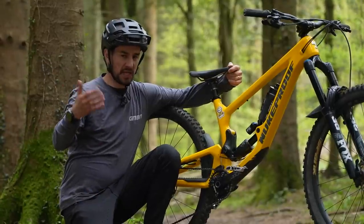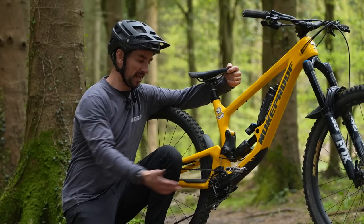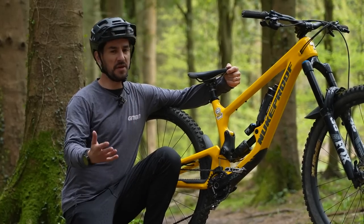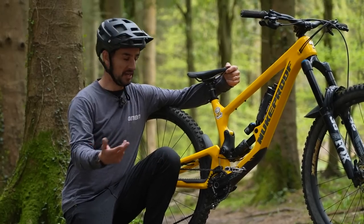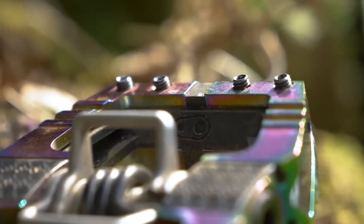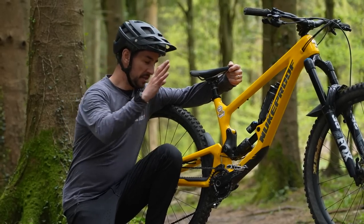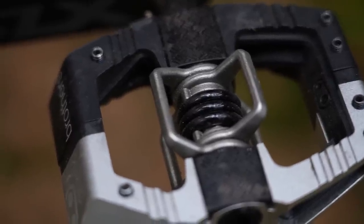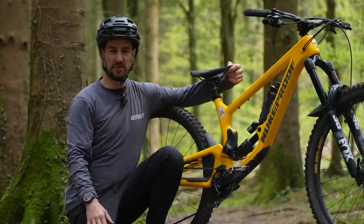Clipless, clips, cleats, SPDs — it's quite confusing. There's a load of names for these pedals that people use. There are a few different big brands that make this style of pedal: Shimano, Time, Look, Crank Brothers — that's probably the big four. They all have different models but also different feels, and they do suit different types of riders. We use Crank Brothers here at GMBN; they're renowned for being the flat pedals clipless choice because they're very user-friendly.